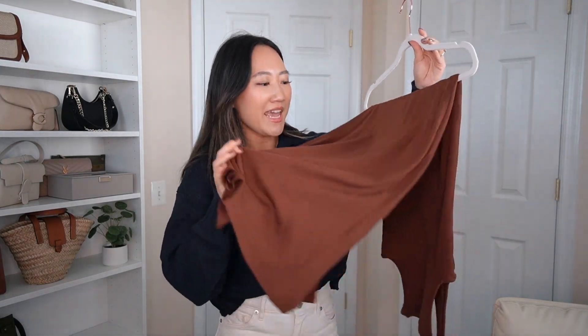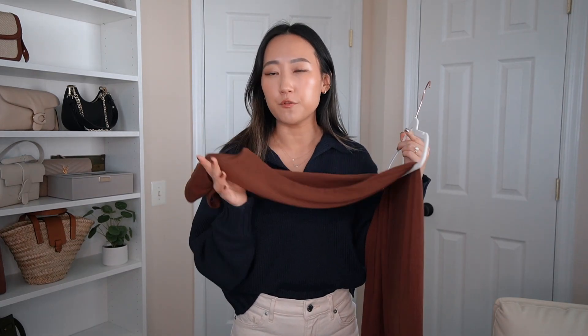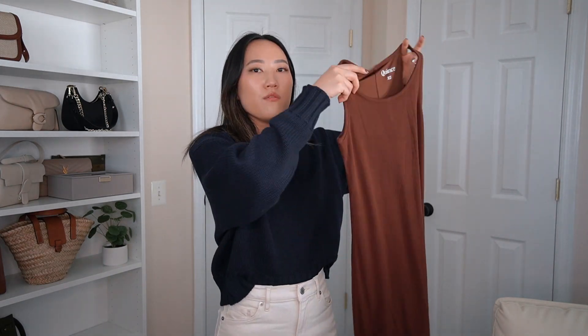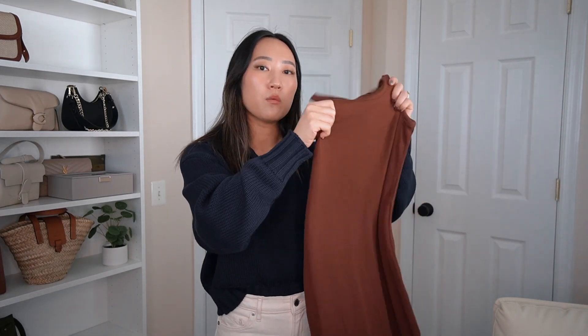Next up is another Tencel dress — a high-neck tank top style made from the same material as the first dress. I was so excited to try this out. This is the perfect shade of warm brown, which really screams fall to me. I got it in extra small and it's super comfortable. It's more of a midi length so it doesn't hit the floor. The only thing is I feel I could have sized up to a small.